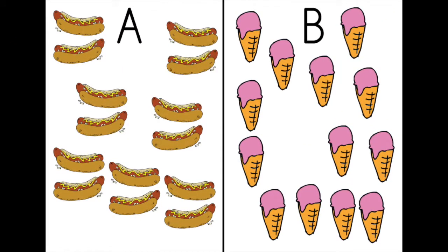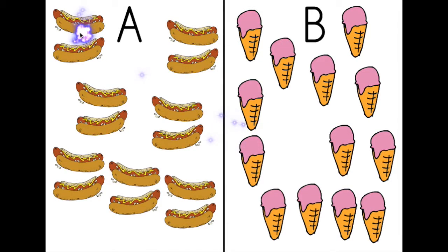Number three. More hot dogs or ice creams? Let's check. One, two, three, four, five, six, seven, eight, nine, ten, eleven, twelve, thirteen, fourteen. Fourteen hot dogs.